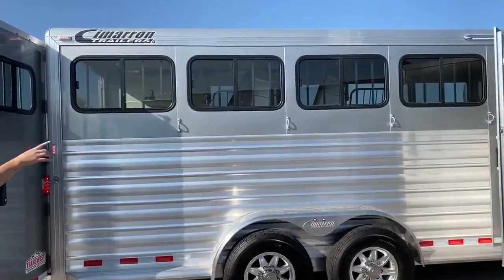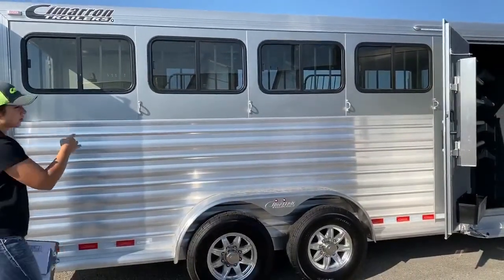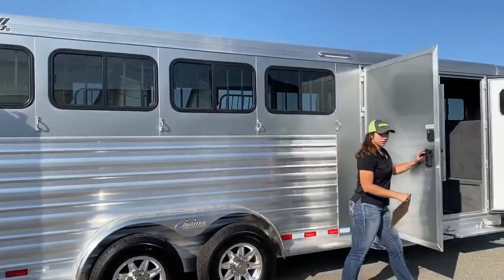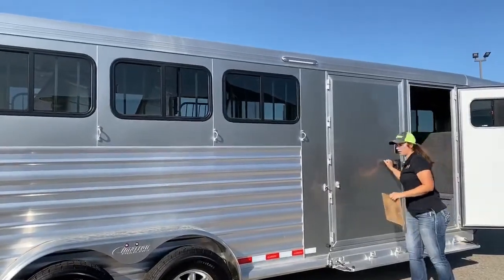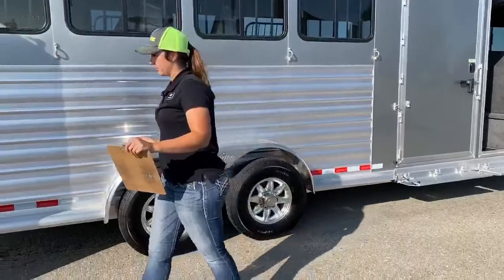On the hip side, you've got four ties and your bus windows. Right above this door, you actually have a light as well. These doors do have the latch backs on them. That light up there is going to be nice for loading and unloading in the dark — you're going to have extra sight out here.